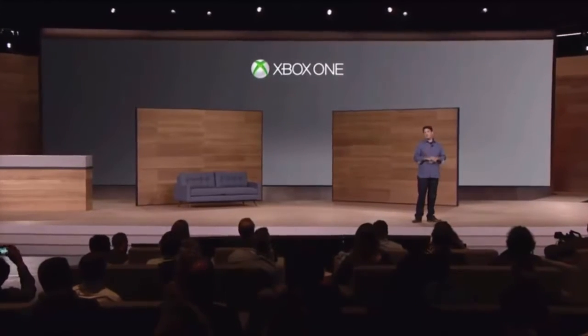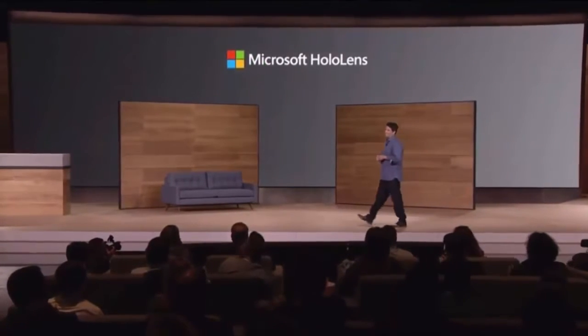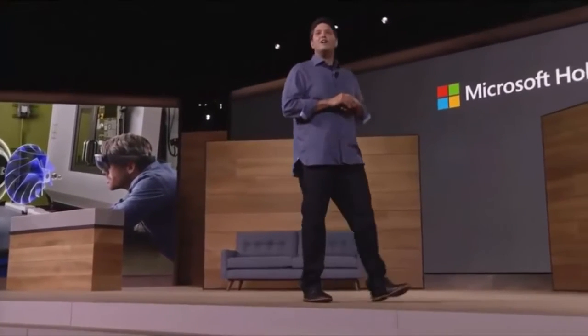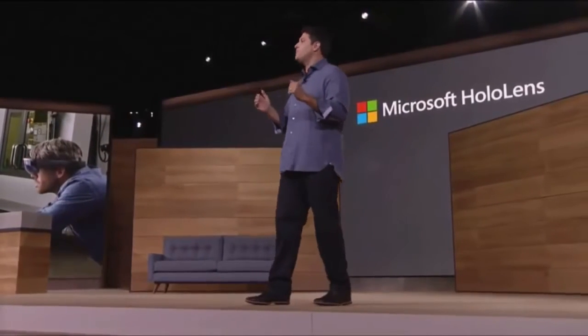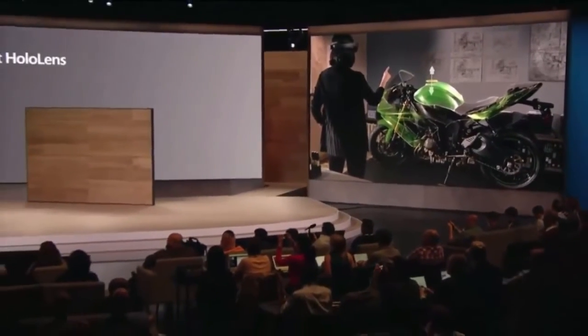Now speaking of devices that are breaking new ground, let's talk about HoloLens. Instead of immersing yourself in a world of pixels on a screen, HoloLens brings experiences into our real world, opening a new window into the future of personal computing. Whether it's for productivity, design, healthcare, or entertainment, HoloLens creates innovative experiences that are simply not possible on any other device or any other platform.